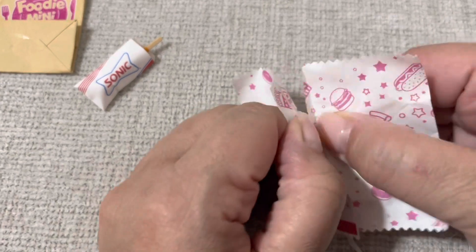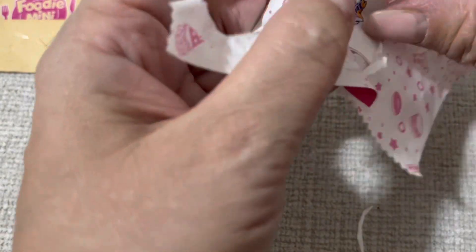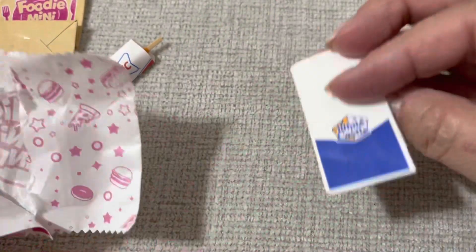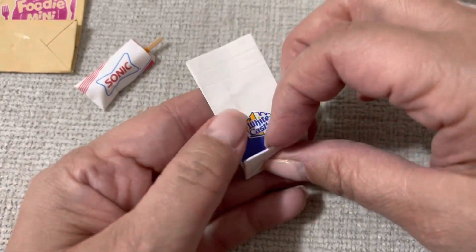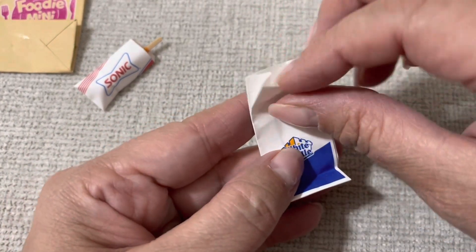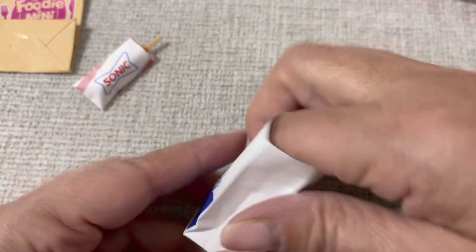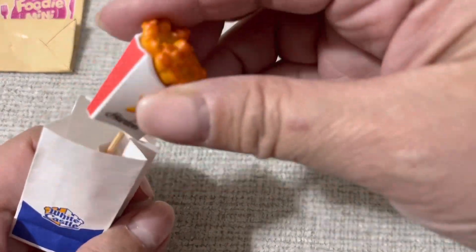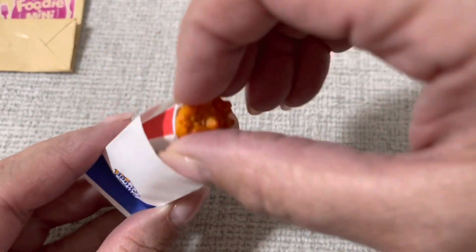Here's another one — this is really really flat, I'm scared to open it. Oh my god, another cute bag — White Castle! Guys, look at this! How freaking cute is that? Oh my god, put the corn dog in there. We're gonna have some curly fries! Oh my gosh, that's cute. That's adorable — I got two bags in this one.